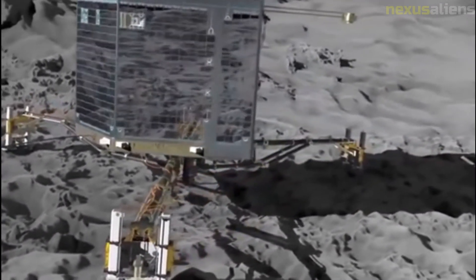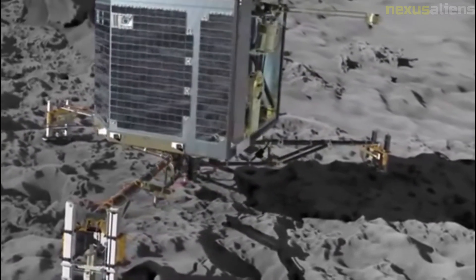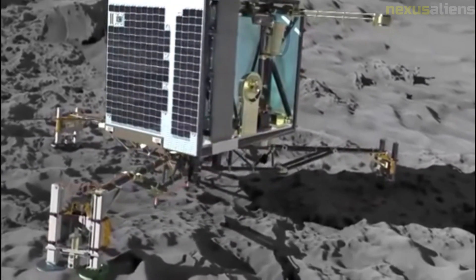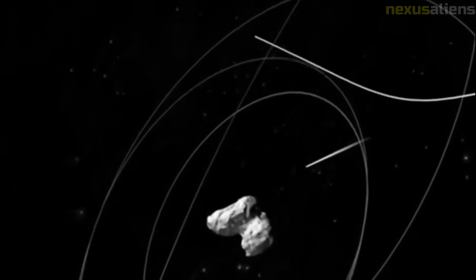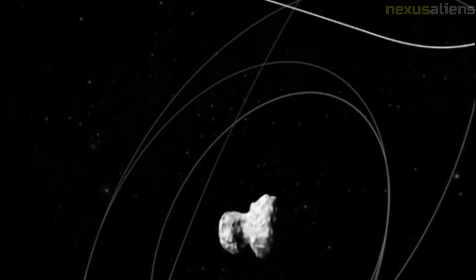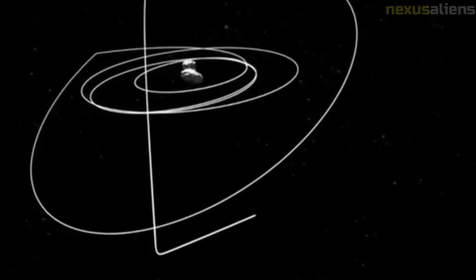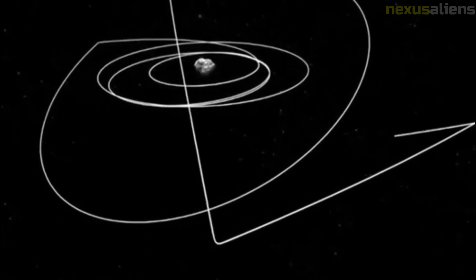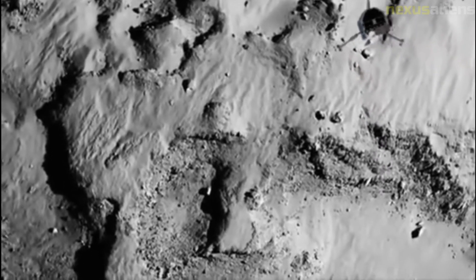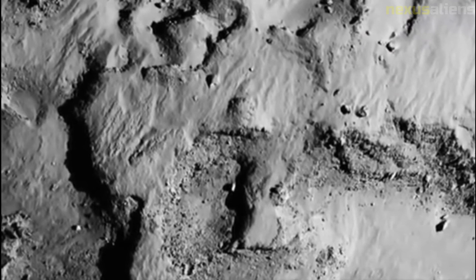Contact was briefly and intermittently re-established several months later at various times between the 13th of June and the 9th of July, before contact was lost once again. There was no communication afterwards, and the transmitter to communicate with Philae was switched off in July 2016 to reduce power consumption. The precise location of the lander was discovered in September 2016 when Rosetta came closer to the comet and took high-resolution pictures of its surface, providing information needed to put Philae's two days of science into proper context.